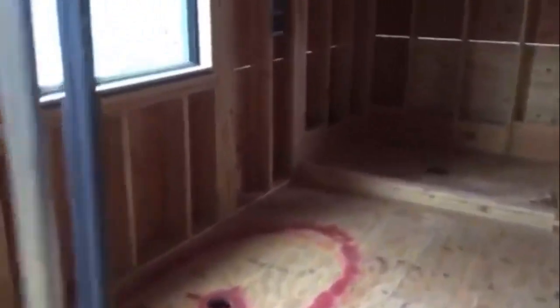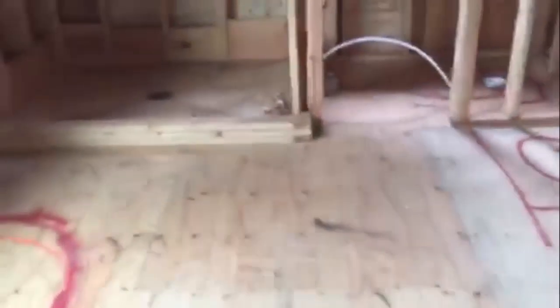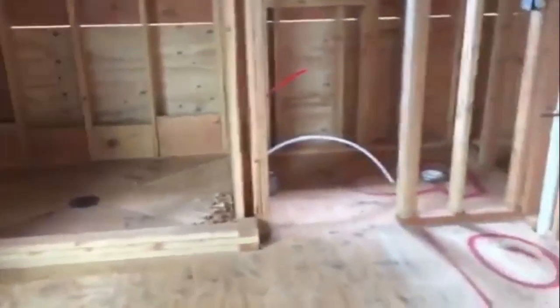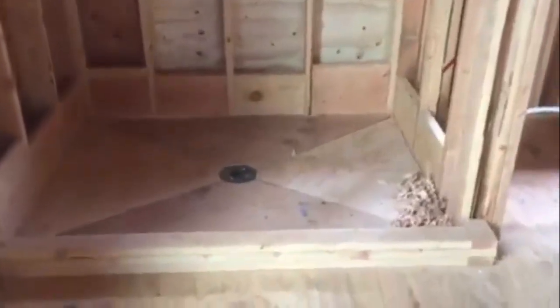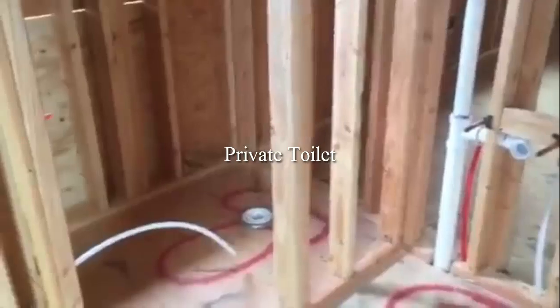As we get ready to walk into the master bathroom, we have a pocket door set up here so we don't have to worry about the door swing infringing on any of the furniture. We modified this slightly from the original plan and came up with a really nice layout. We have a soaking tub off to the left directly under a private archtop tempered window, and a great-size custom shower built into the corner — all custom-made. Off to the side of that is a private toilet area with a window and a fan in the upper area.